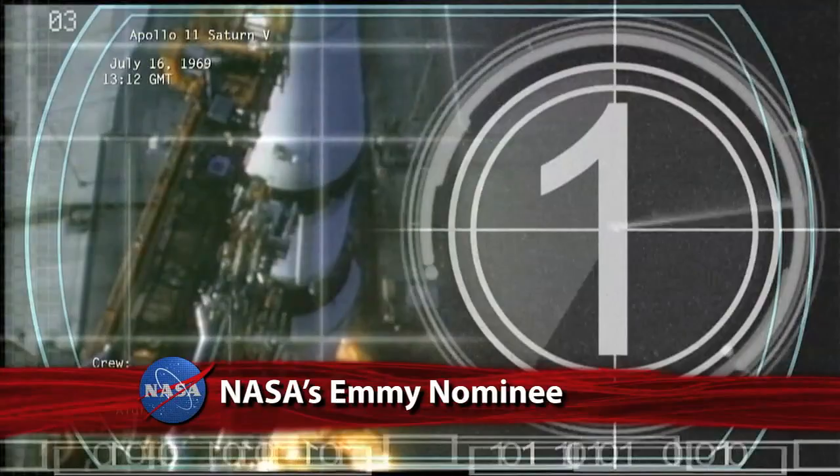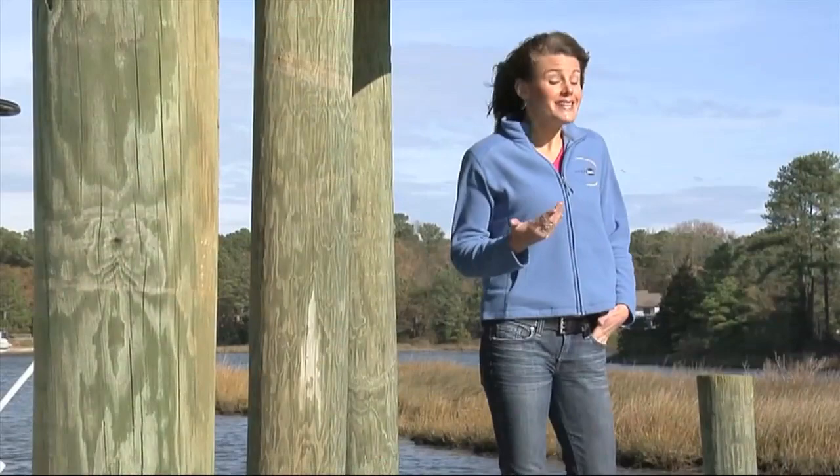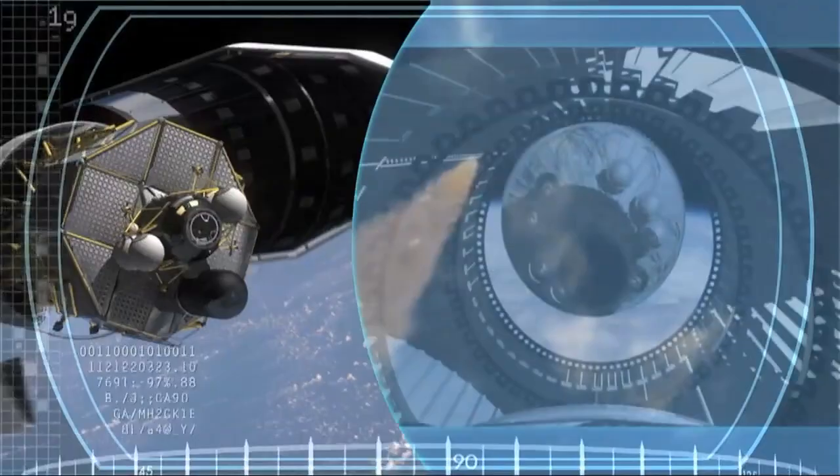NASA 360, the TV program that highlights how NASA technology contributes to our daily lives, was nominated for a National Daytime Emmy Award for single-camera television editing. NASA 360 is based at the Langley Research Center and is produced for NASA by the National Institute of Aerospace.